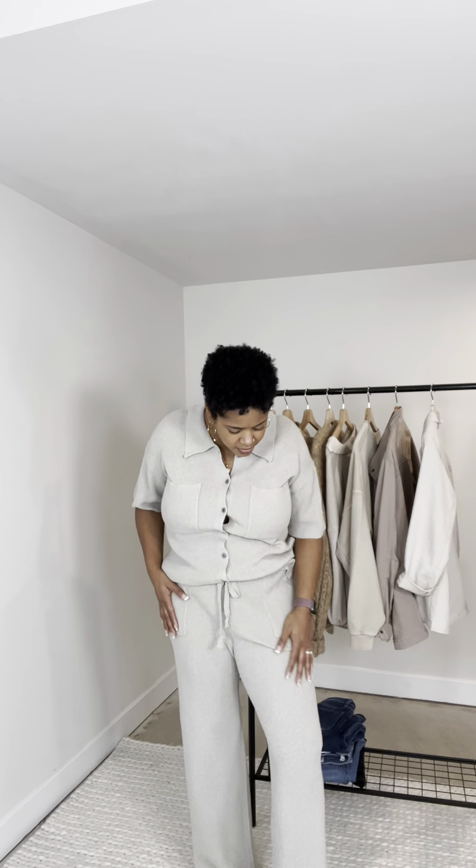It has a nice little slit and really good give to it as well. I'm in a large in the top and a large in the bottom, and I would not size down in either one. It has more of an oversized feel. The reason I wouldn't size down in the top is because, being a sweater material, I think it would gape in the buttons a little bit if I went down a size. But if you're not busty like I am, it probably won't be an issue.